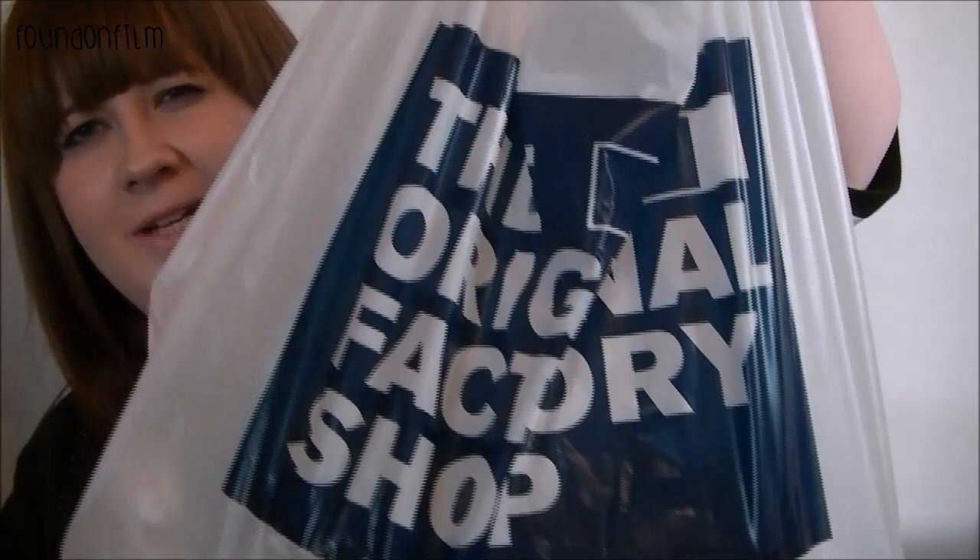Hi everybody, so today this video is going to be a haul video and it is going to be of the Original Factory Shop. I've been in there once before — there's one quite local to me — and I went in once before and I didn't think it was that great. Went in today and they've got so many good things in at the minute, so I'll show you those and then I've got a couple of other things to show you as well.